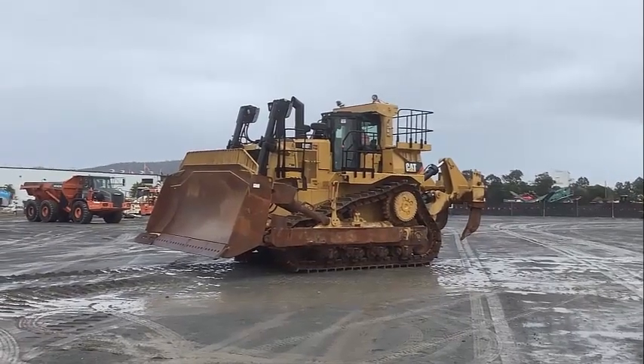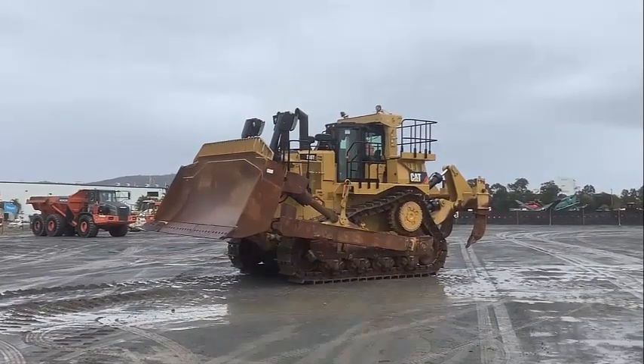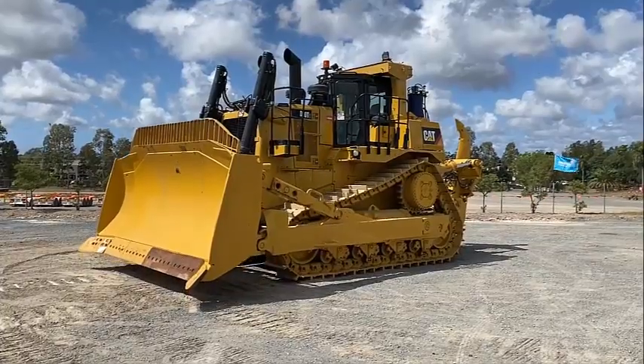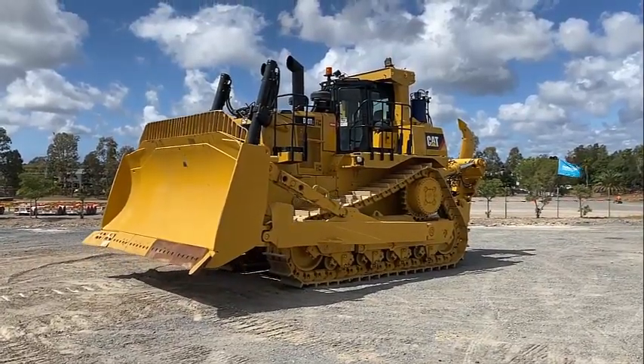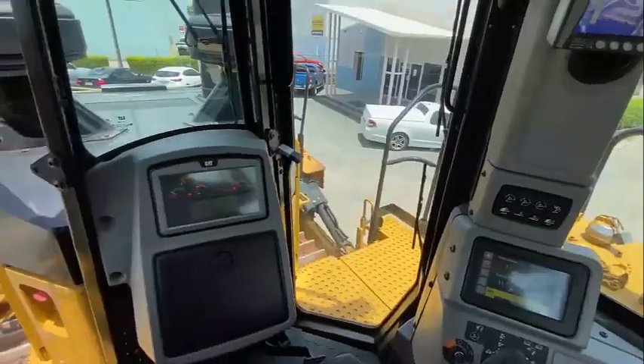In addition, the D10 T2 features Cat's AccuGrade GPS technology, which enables operators to perform precise grading and earthmoving tasks with ease. This technology helps to improve accuracy, reduce waste, and save time and money.